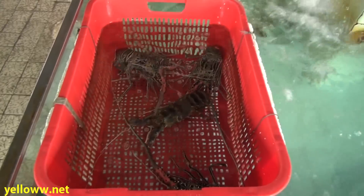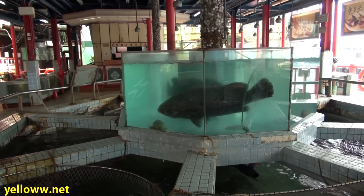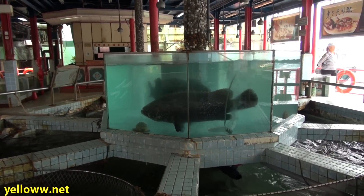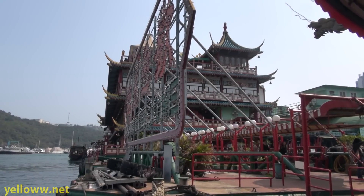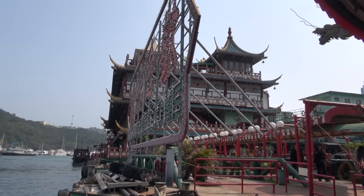These are the shrimp. They've also got lobster back here, and in the middle they have a tank with a couple of really big grouper fish. So if your travels take you to Hong Kong, check out the Jumbo Floating Restaurant for a unique eating experience.